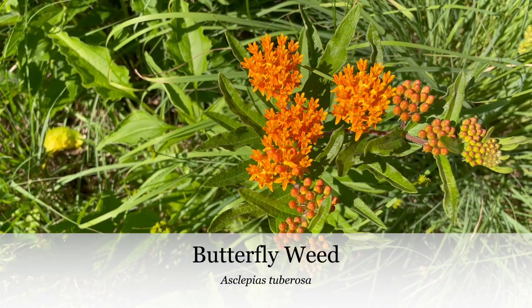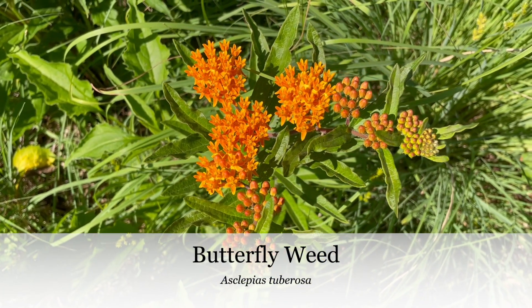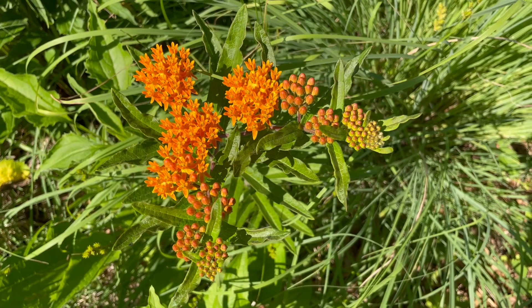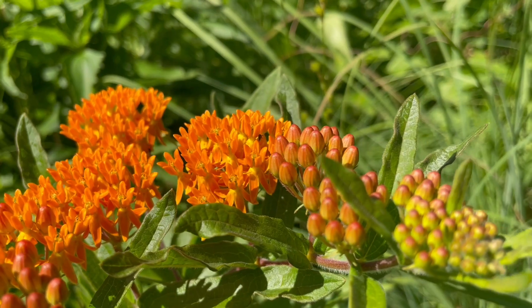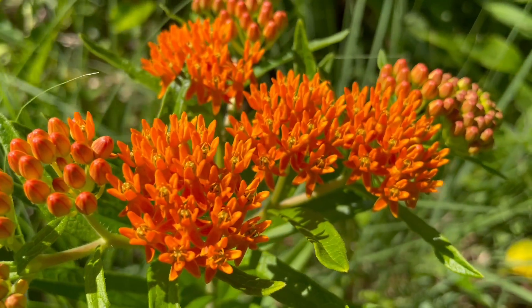Another milkweed species blooming now is butterflyweed. The orange blooms are unique among native plants in Minnesota. This is a low growing plant that does well along the edge in dry sunny locations.